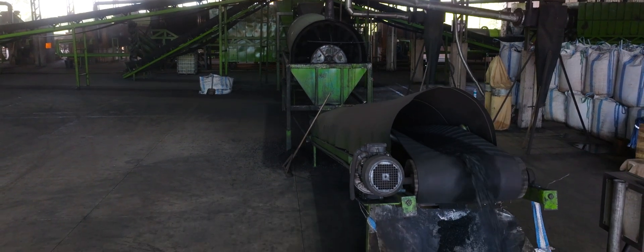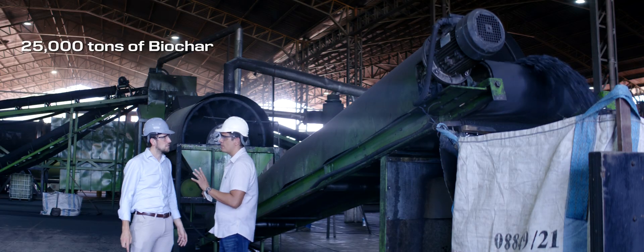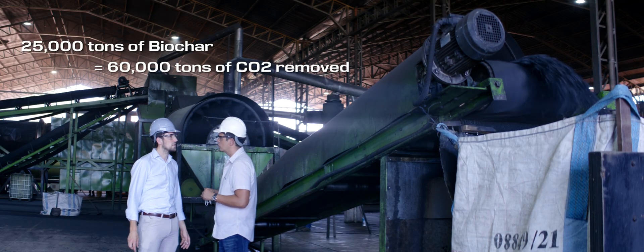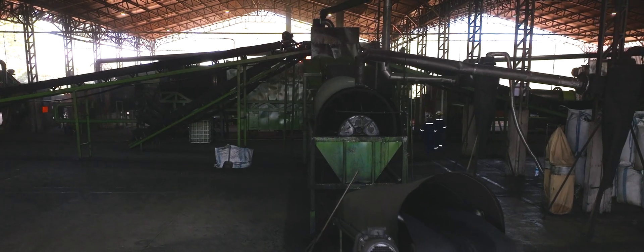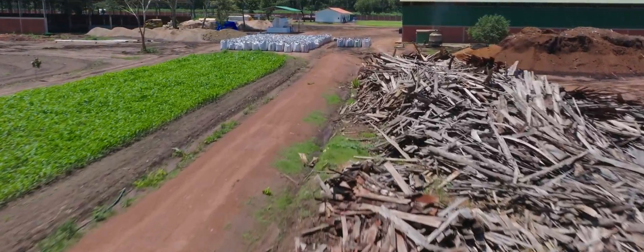You'll see at the very end the biochar coming down. This facility produces around 25,000 tons of biochar, maybe a bit more, which is equivalent to 60,000 tons of carbon removal — and that's just this one facility. We're planning to build more. Concepcion has the particularity of having more than 300,000 tons of waste per year, so we have a lot more to process.